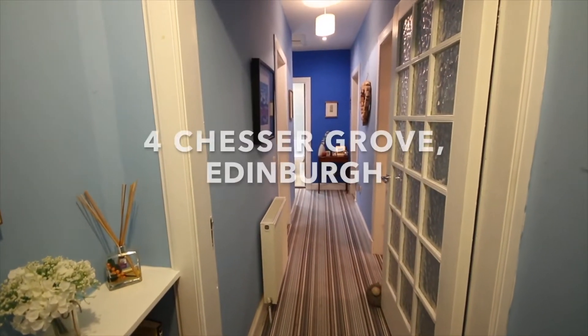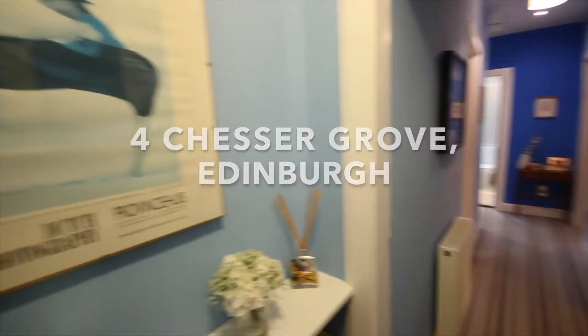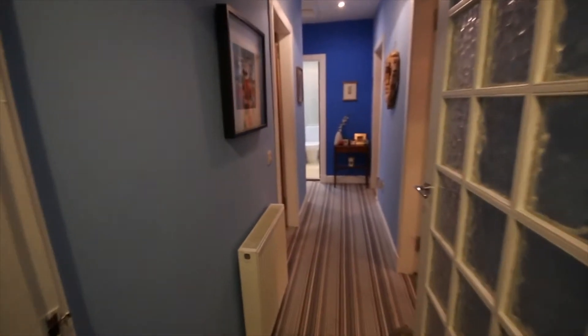Today we will be doing a video walkthrough of Chesa Grove. We're starting off in the hallway, which has been very nicely decorated, with some beautiful prints and pictures that the landlord has left in the property. It's been decorated to a high standard.